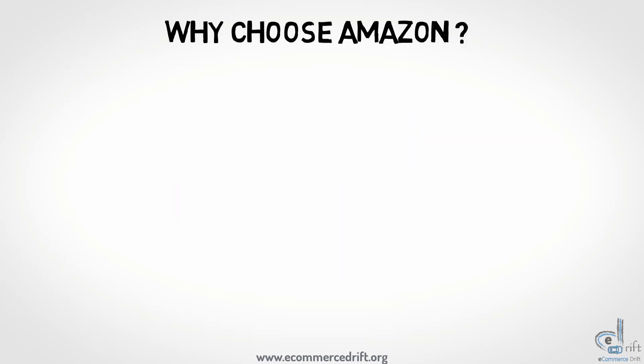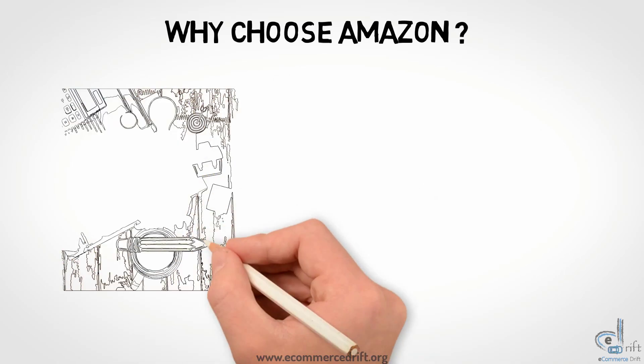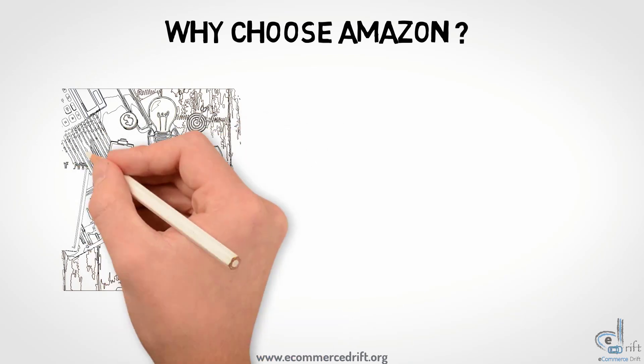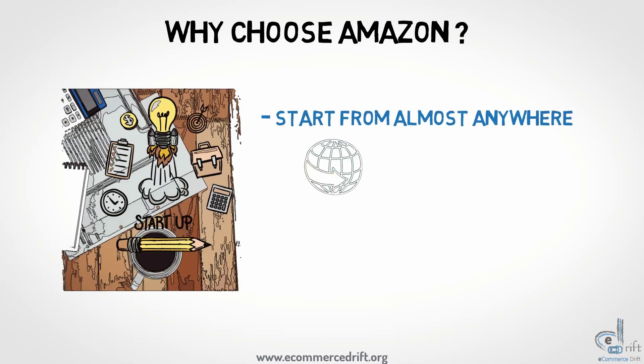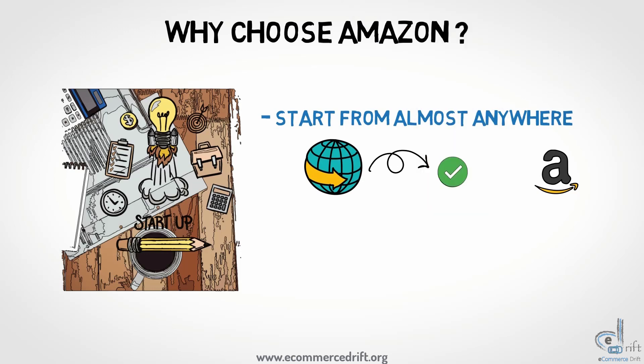Firstly, Amazon is a name that signifies quality and trust. So any business, startup, or individual can also use Amazon for selling its products. Adding to that, you can start on it from almost anywhere on the globe. We say almost because some countries are restricted, but don't worry, there are ways to overcome these hurdles.